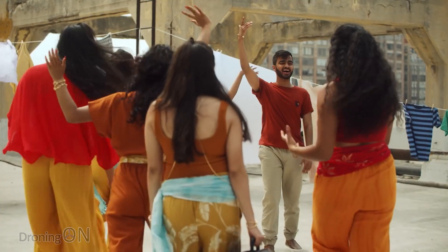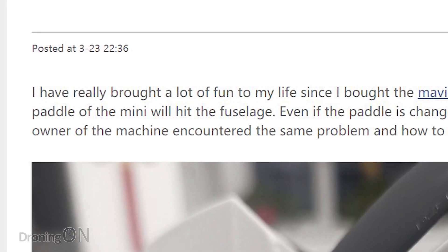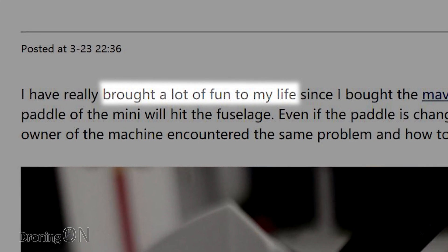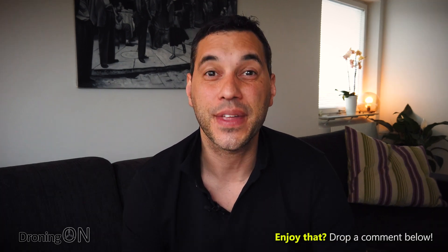DJI will, of course, solve this as well. If you're interested in buying a Mavic Mini, links are in the video description. It's a great little drone, and as this guy said, despite the issue, it still brings fun to his life. If you've got this issue, comment below and let me know what your damage looks like. On the other hand, if you've never seen this, comment below as well. Give the video a thumbs up, share this video in the community so we can give other people this tip on how to solve it, and click subscribe if this content is useful. Thanks for watching.